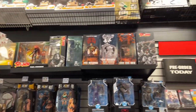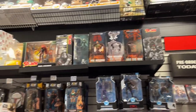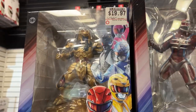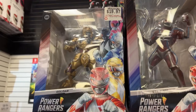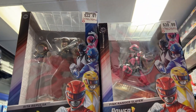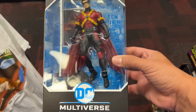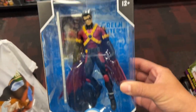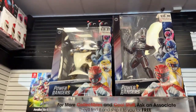No Grifter, no Killer Croc. One of them is on clearance — 19 bucks, and the other one is 22. That's a freaking steal. This is what I'm going to end up leaving with today. Those are really tempting because I still need the Power Rangers stuff.